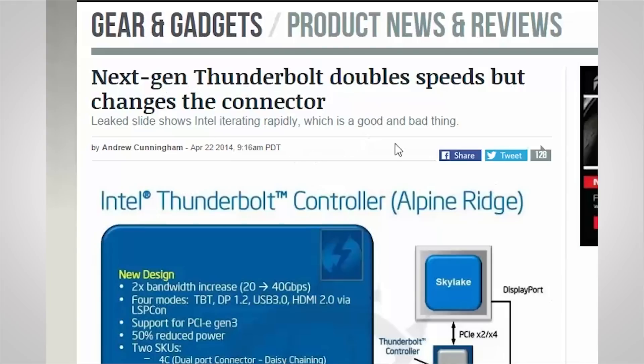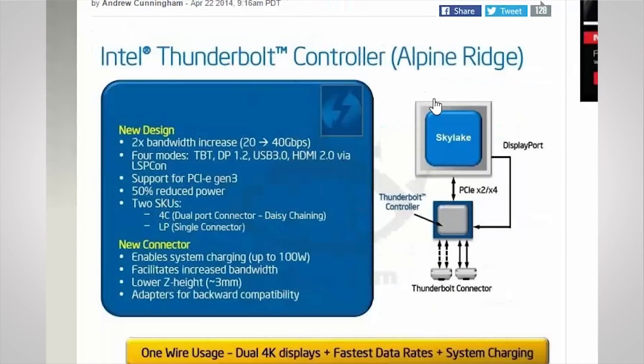This new format is rumored to come with a doubling of the current Thunderbolt bandwidth from 20 to 40 gigabit per second, and it'll be capable of 4 modes including HDMI 2.0. It should have support for PCI Express Gen 3, and is rumored to be capable of charging devices that require up to 100 watts of power. The bad news is that it's also rumored to require a new connector, so adapters will be needed for backwards compatibility.